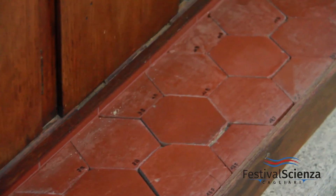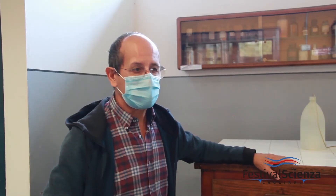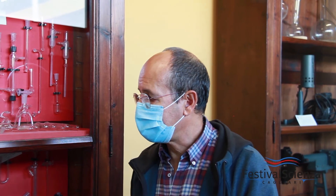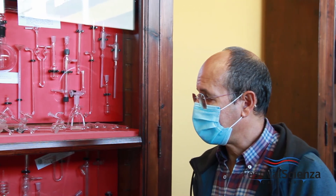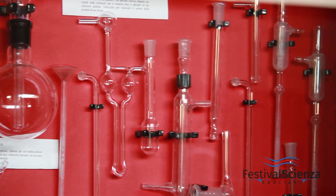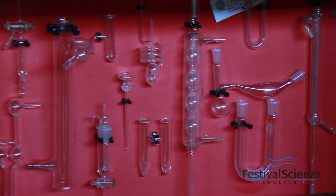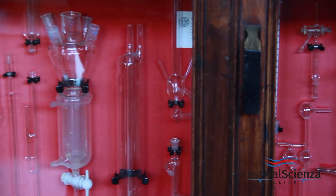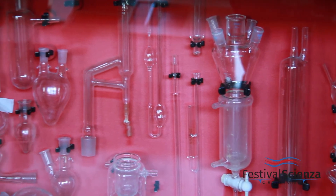A small environment was recreated to show how the bench was used in the old laboratories. In this cabinet, there is a series of metal accessories that were used in the laboratory for common experiments carried out in research. Some of these objects were designed for specific experiments and are therefore unique pieces, while others show the variety of forms and types of experiments that could be performed.